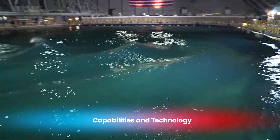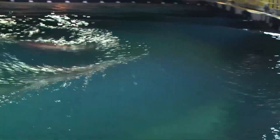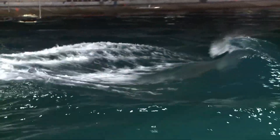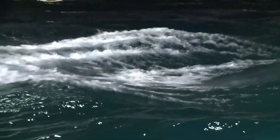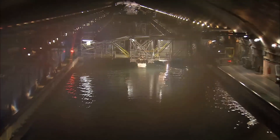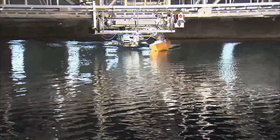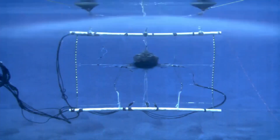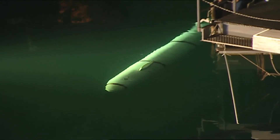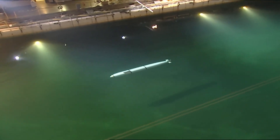One of the most remarkable aspects of MASC is its ability to create highly realistic and controllable wave environments. The basin is equipped with 216 individually controlled wave boards capable of producing regular waves, irregular waves, and even simulated storm conditions. This technology allows researchers to simulate virtually any sea state — from calm waters to raging storms — providing a comprehensive understanding of how ships will perform in real-world conditions.